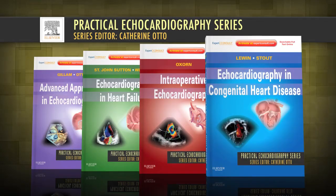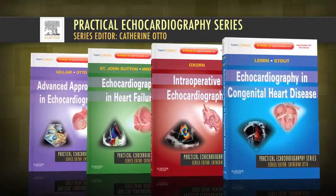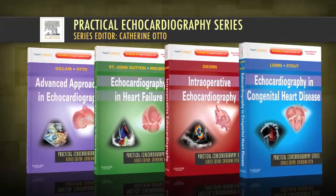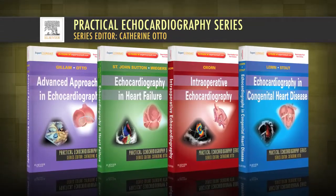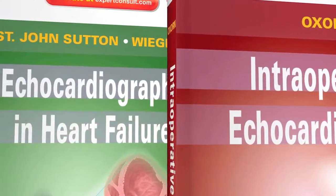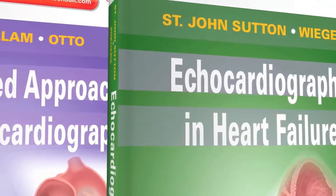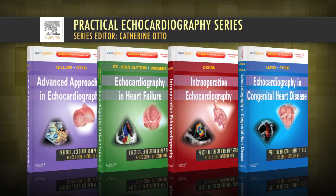Edited by preeminent echocardiography author and editor Dr. Katherine M. Otto, Practical Echocardiography is an exciting new series providing unparalleled practical how-to-do-it guidance for common, advanced, and challenging echocardiographic techniques. Noted authorities offer definitive expert instruction with a highly visual approach that facilitates understanding and equips you to accurately acquire and interpret images for a wide range of patients and conditions.